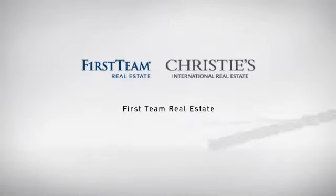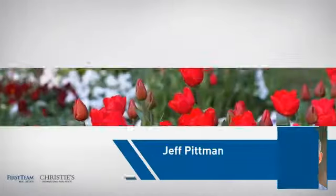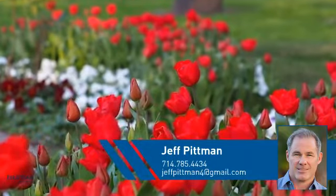At First Team Real Estate, our wide selection of listings helps you find a place you'll feel right at home in. This video is brought to you by your real estate agent, Jeff.